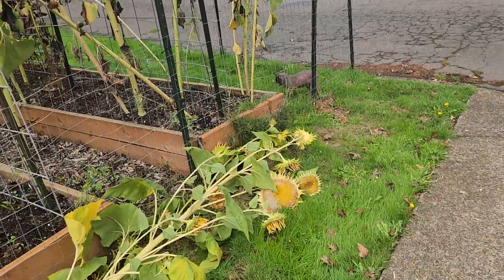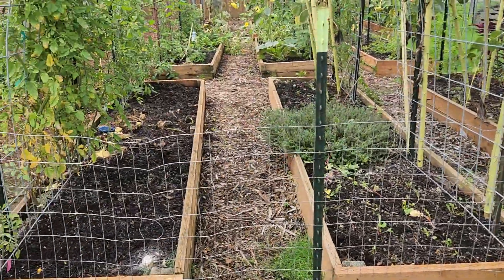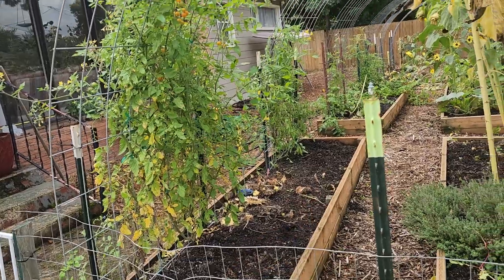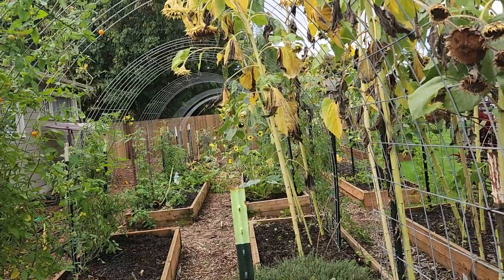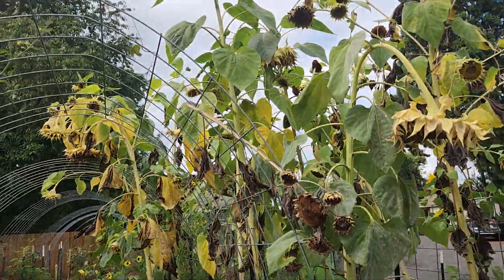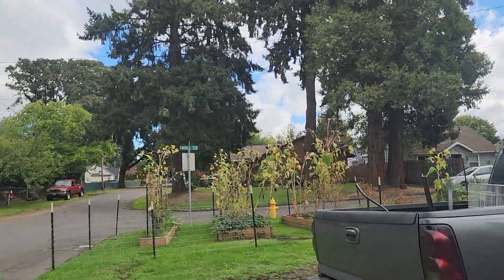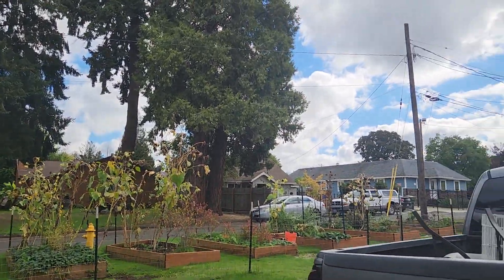Most of the sunflowers are done for the season and most of them have already been eaten by the birds. There are still some seeds on these, so I'm cutting them off and laying them down so the birds can grab the seeds — they'll end up planting some for me, like they do every year. I don't really have to plant sunflowers myself.